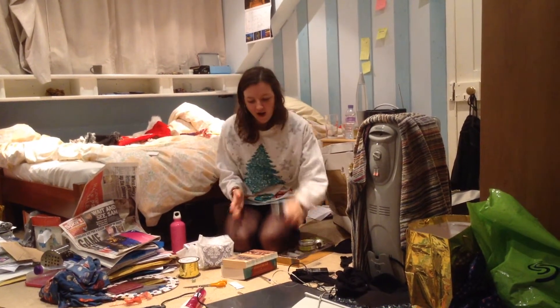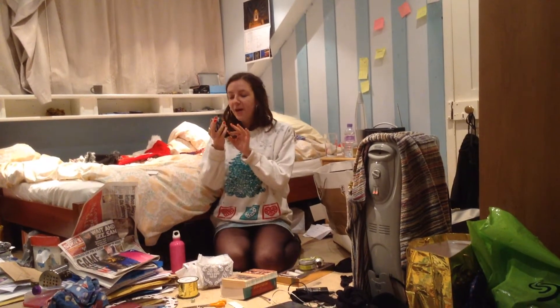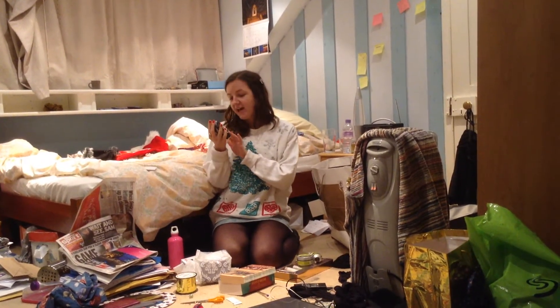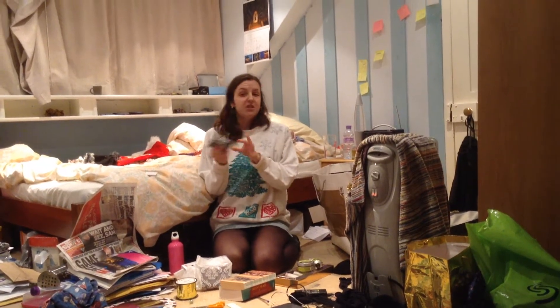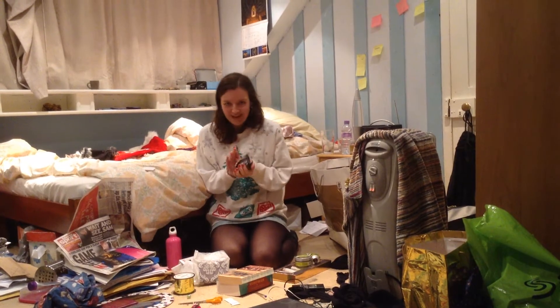Beauty stuff! I got a Think Pink Bath Ballistic — it smells amazing. It's an absolute Lush staple. Just a bath bomb and it has little hearts in it. I'm going to use it tonight, I'm really excited.